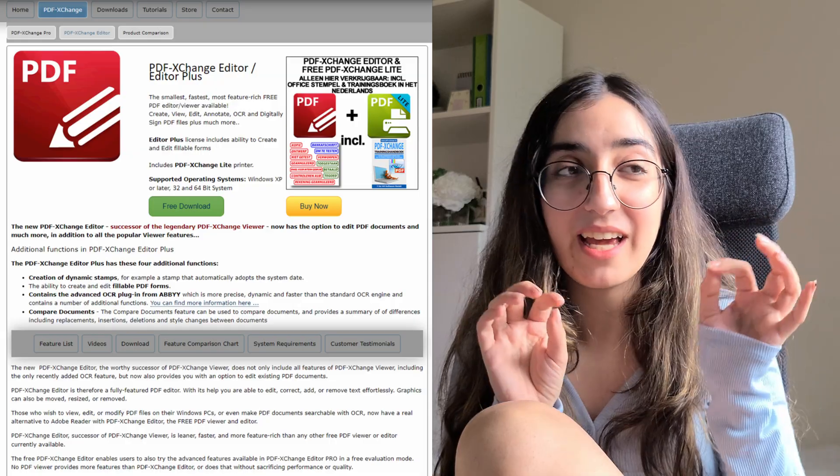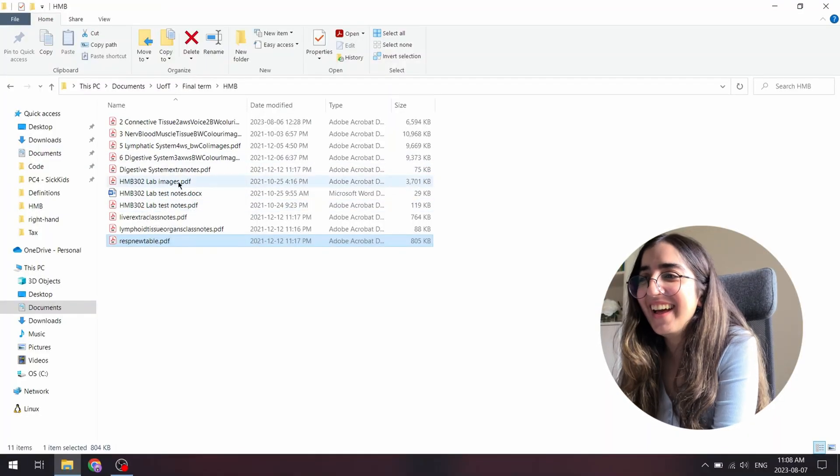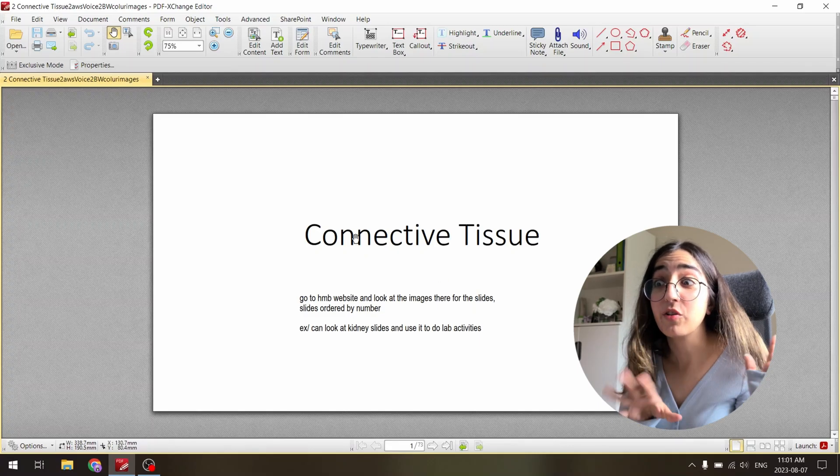The application is called PDF-XChange Editor. I know there are a lot of PDF editors out there — popular ones include Adobe Acrobat and OneNote, though I tried OneNote and couldn't get into it. This is just the one I've used and liked, so I'll show you one of my older notes so you can see how I use it and why I like it. Let's look at an anatomy lecture.